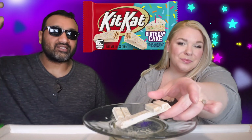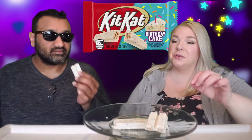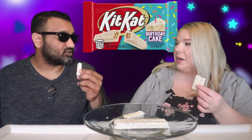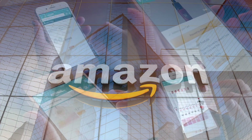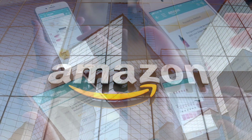Before we taste it, the smell is basically like frosting — a buttercream frosting, just sugary. Let's go for it!